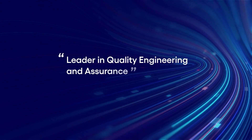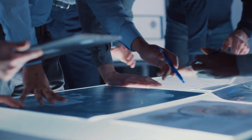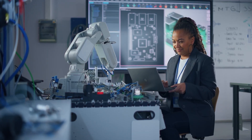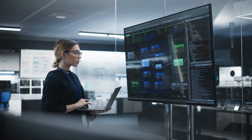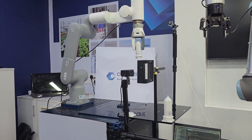Cognizant has been recognized as a leader in quality engineering and assurance by analysts, as one of the only service providers capable of enabling and integrating robotic test automation into your complete quality assurance ecosystem.